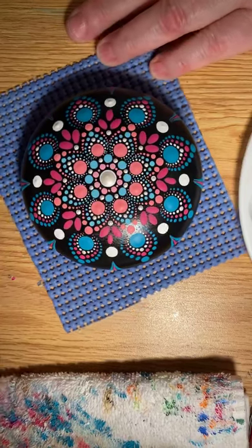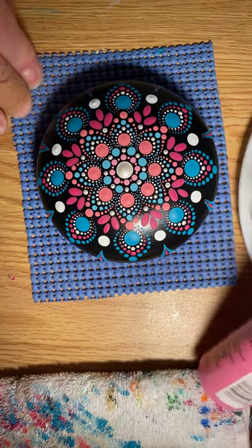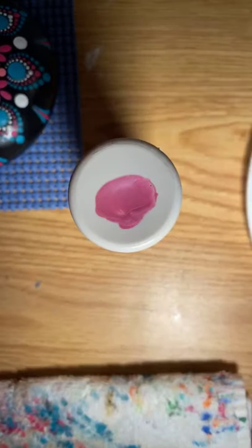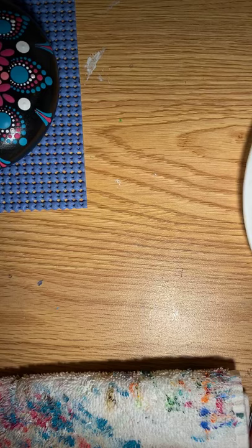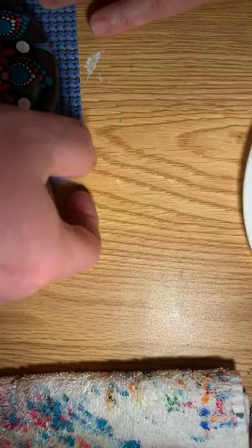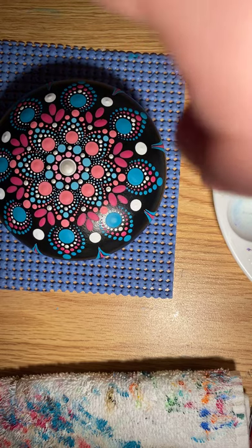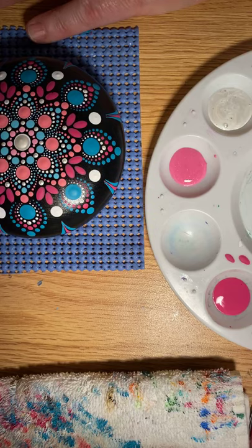I've got some Martha Stewart pearl paints — Party Streamer, which is a pink, and Fruit Punch, which is a darker pink. And of course this Nicole's Multi-Surface Candy Pink — that looks sparkly. It looks really translucent when you first apply it, but as it dries it just looks very sparkly. I love color shift paint too — I'm going to use that on the darker teal.